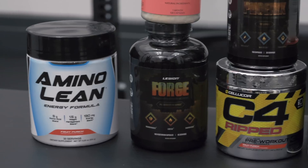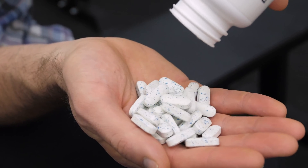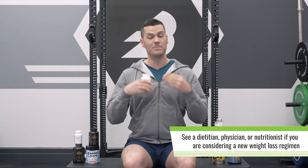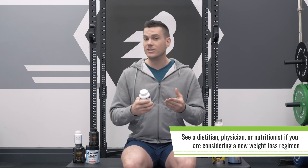Above all, do not think of these as magic pills. They are supplements — supplemental to a more robust and complete weight loss plan that incorporates calorie tracking, exercise, and other factors. If you want a more robust weight loss plan, you should see your physician, dietitian, or nutritionist to help you through that, because weight loss is difficult and it's really good to have some help.